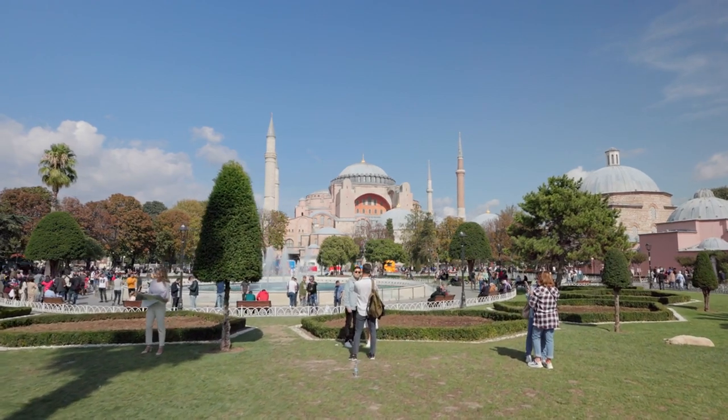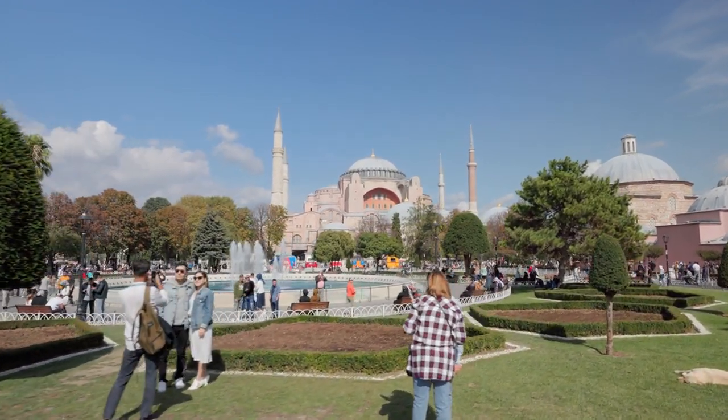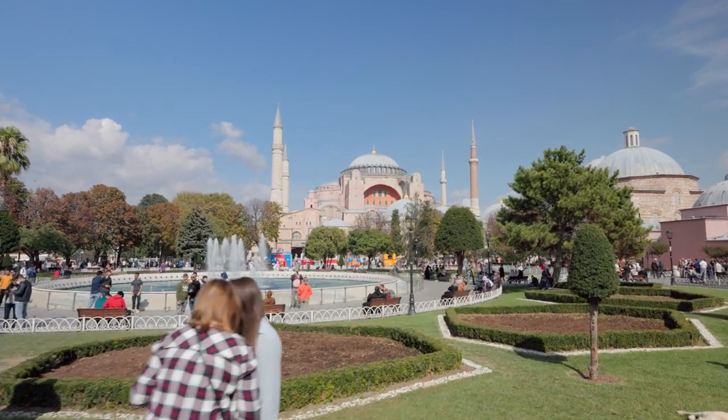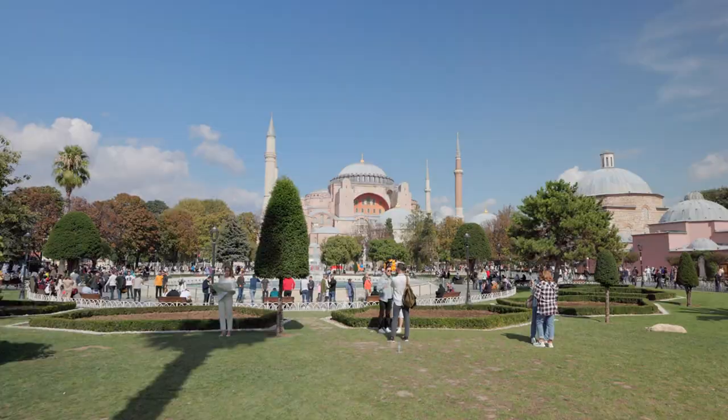Emirgan Park. Escape the hustle and bustle of the city in Emirgan Park, known for its peaceful atmosphere and stunning tulip gardens during spring. Take a leisurely stroll along the tree-lined paths or enjoy a picnic amidst nature.